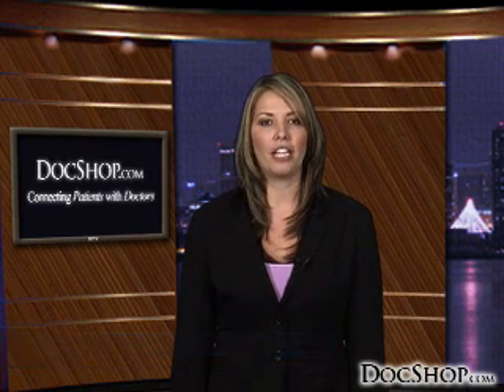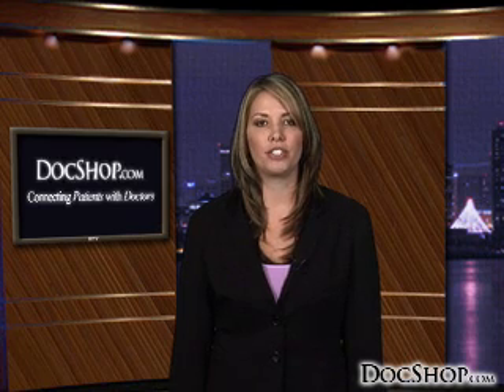Welcome to DocShop's patient education page devoted to PRK eye surgery. Photorefractive keratectomy, or PRK, corrects vision problems such as nearsightedness, farsightedness, and astigmatism by using a laser to reshape the eye's cornea.